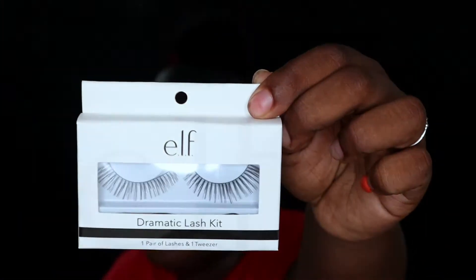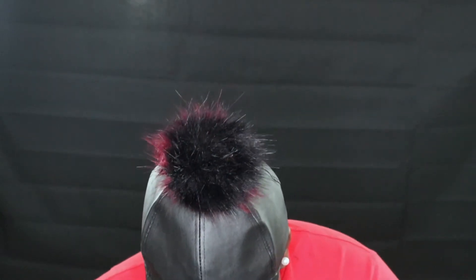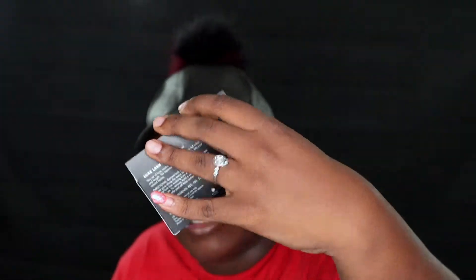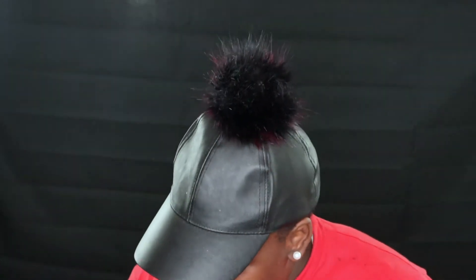Lashes! I got the elf Dramatic Lash Kit and the elf Look Deluxe Lash Kit — the multi-dimensional lashes for full volume and length. We're going to try these out.